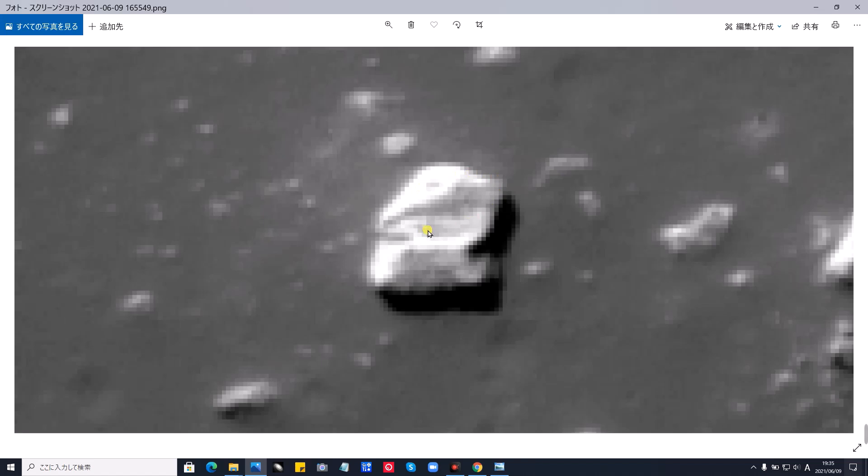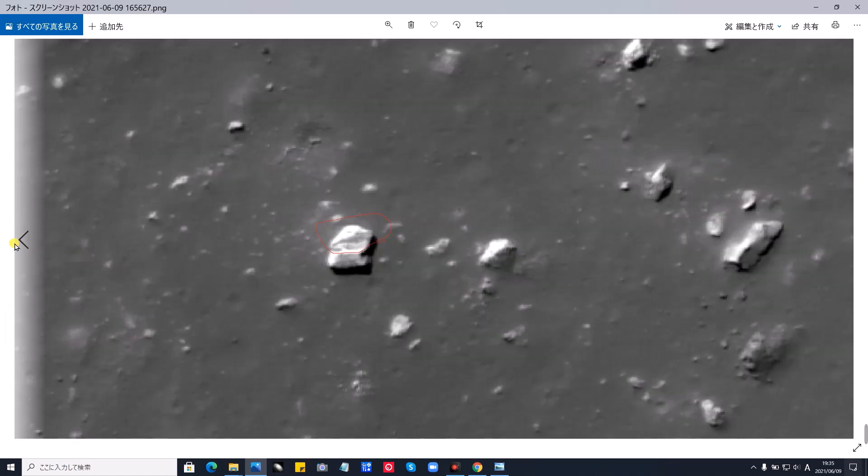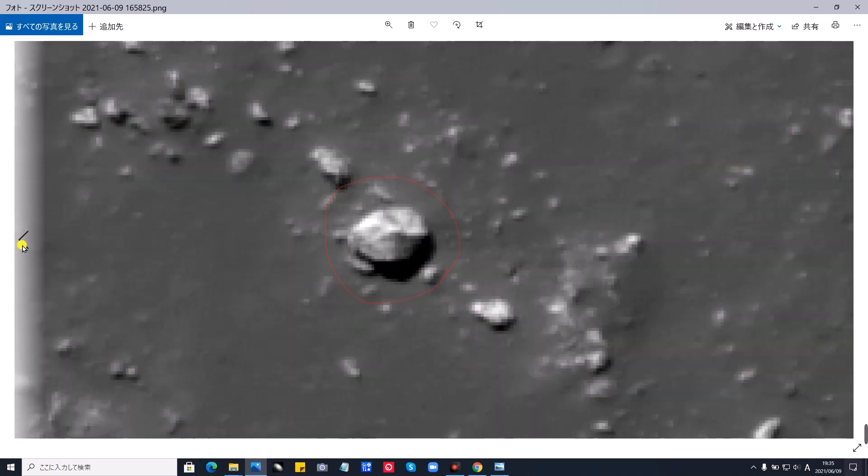果たして、UFOなのか、石なのかは、分かりませんので、私が勝手に、UFOにしてますが、皆さんは、どう思われますか。円盤らしいものを、今日、全て、月面の円盤らしいものを、全部、写真で、見せております。私が、見つけたものです。石なのか、果たして、未確認飛行物体の、円盤が、着陸しているものか、それとも、クラッシュしているものか、こういった感じになります。